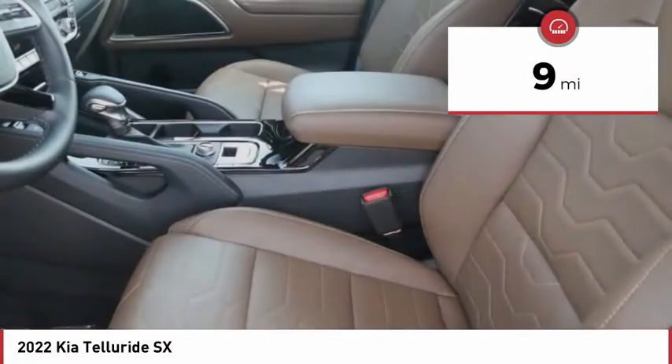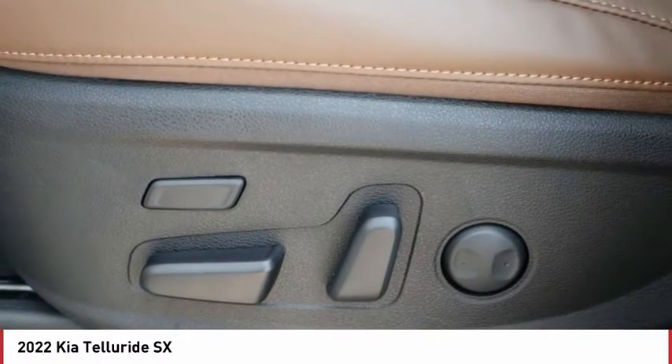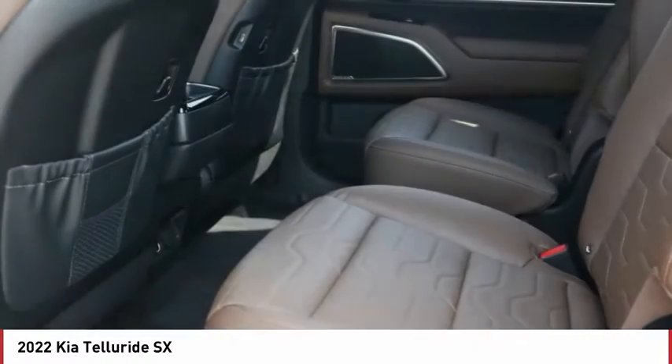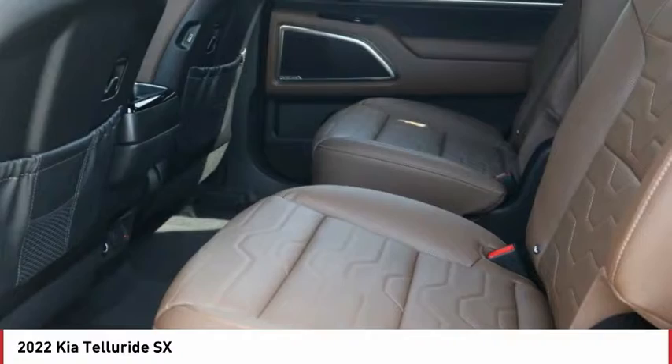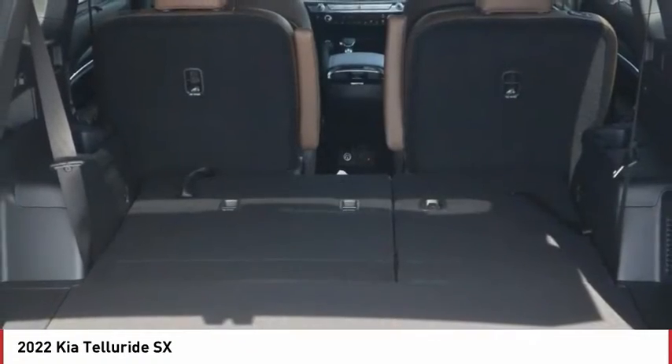Here are some of this vehicle's great options: tire pressure monitor, panoramic roof, blind spot monitor, all-wheel drive, heated mirrors, aluminum wheels, rear spoiler, remote engine start, power lift gate, brake assist.